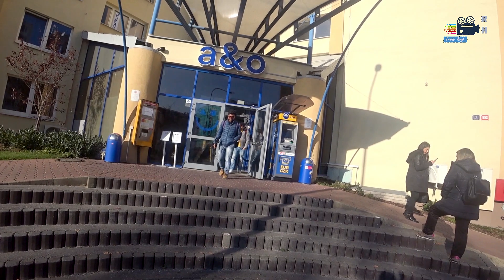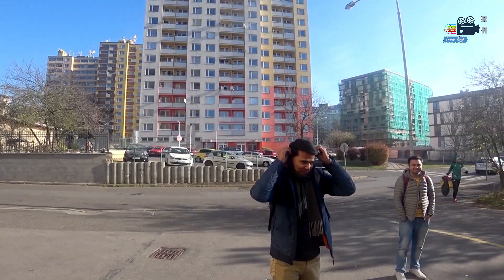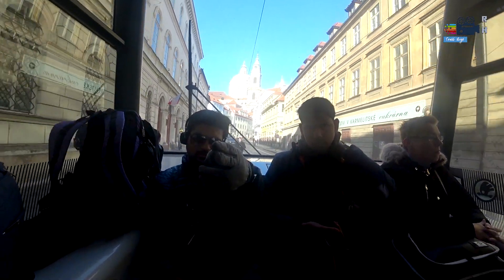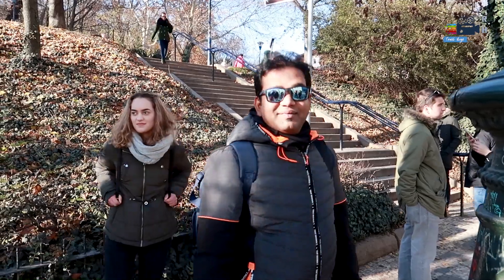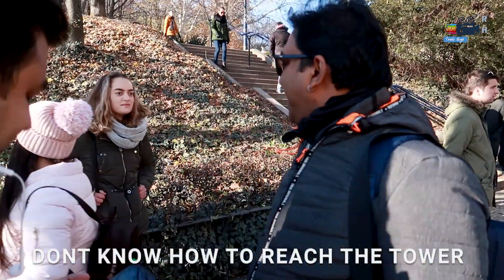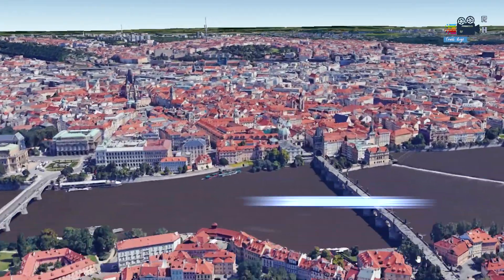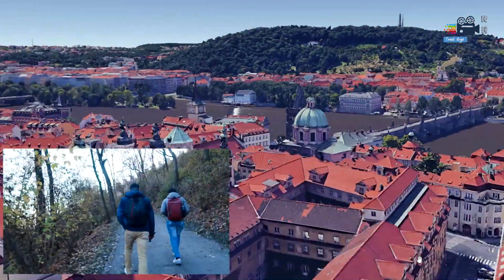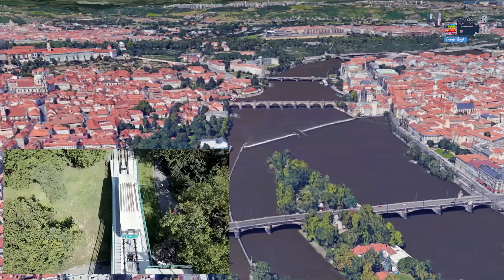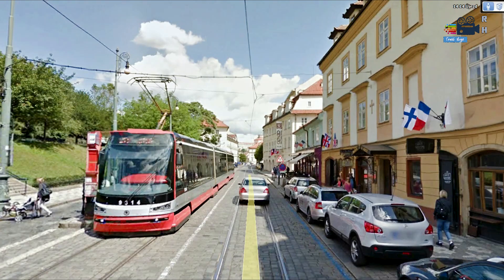This was our last day in Prague. We checked out from our hostel and decided to visit Prague's very own Petrin Tower. In case you face difficulty finding it, let me show you how to reach Petrin Tower. There are two ways to get there.